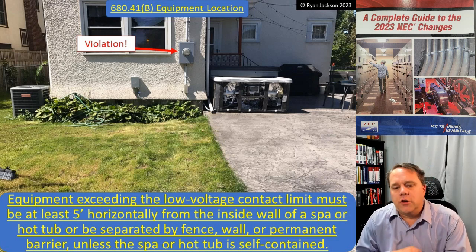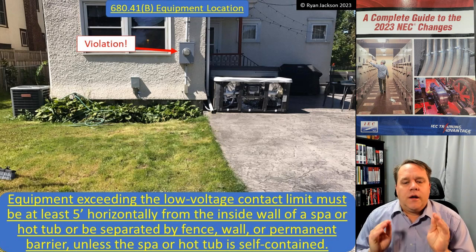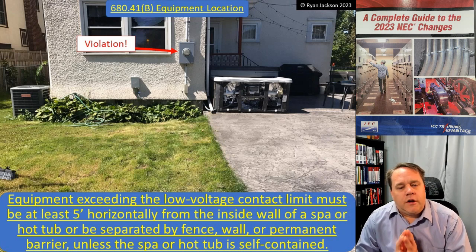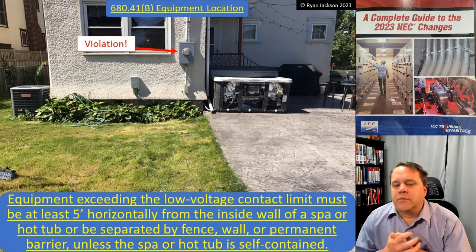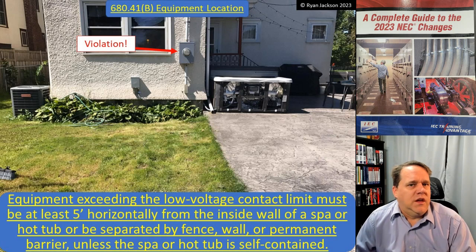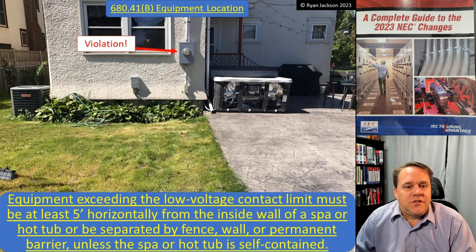Equipment exceeding the low voltage contact limit, as defined in Article 100, must be at least five feet horizontally from the inside wall of a spa or hot tub, or be separated by a fence, wall, or permanent barrier — unless the spa or hot tub is self-contained.